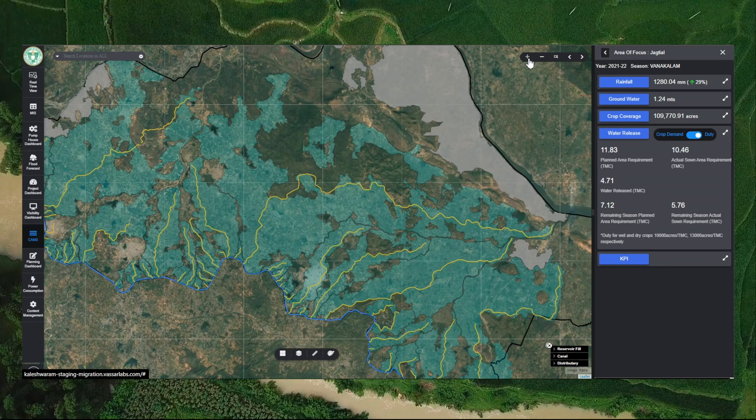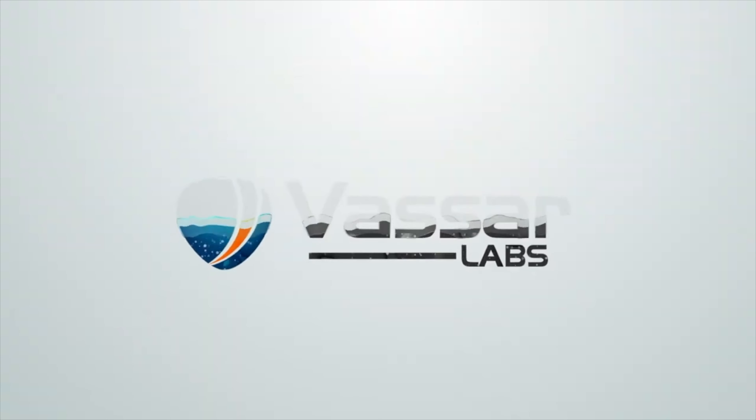Vasa Labs has been innovating with technology in primary sectors for almost a decade — from creating a first-of-its-kind AI-powered system for sustainable water management, agriculture, energy optimization, land use intelligence, and disaster management.